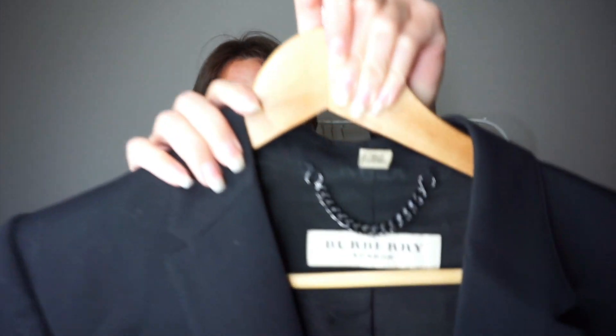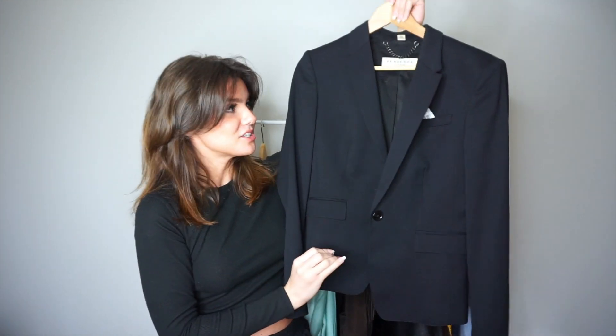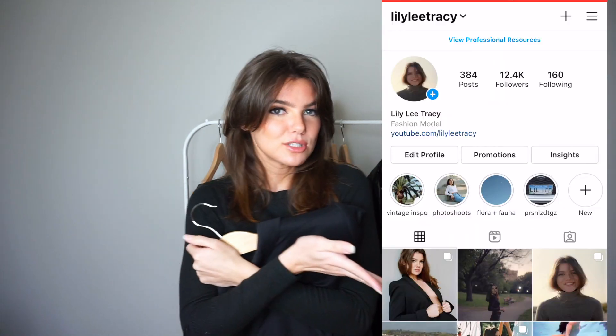Another staple I didn't already own was a plain black blazer — and this one just so happens to be Burberry. A beautiful, pristine-condition Burberry coat. I thrifted it for $39.99, but it happened to be a 50% off day, so I got it for $20. Twenty dollars for a Burberry black blazer. I love this so much and I don't see myself ever getting rid of it. I already did a photo shoot in it.